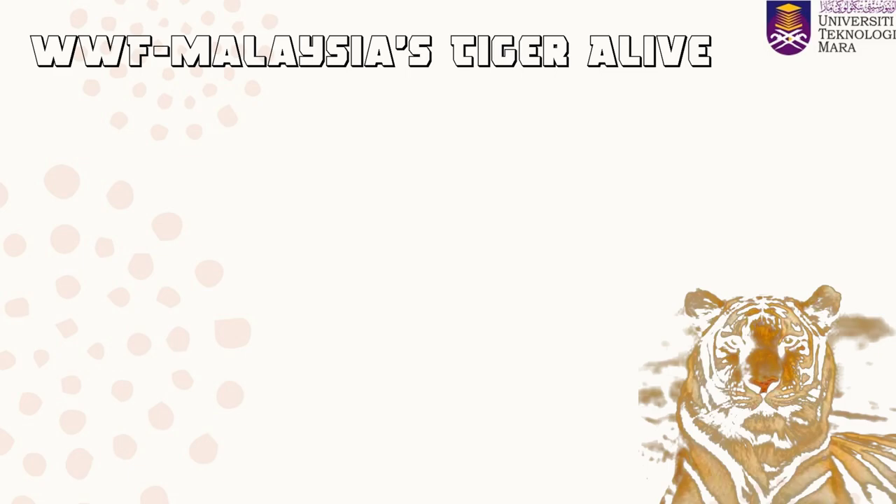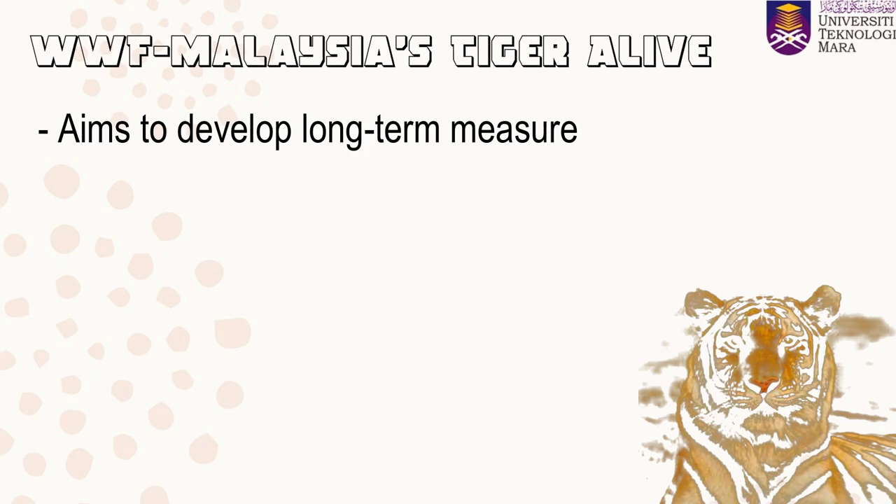WWF Malaysia's Tiger Alive Project was initiated following the completion of WWF Malaysia's Human-Tiger Conflict Work in Felda Jerangau Barat, Terengganu, in 2003. This project specifically aims to develop long-term measures to improve the protection and management of key tiger populations and their habitat.